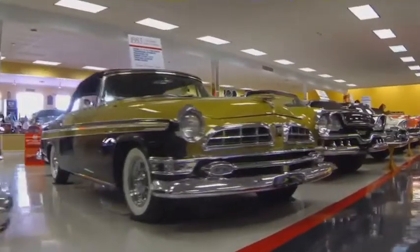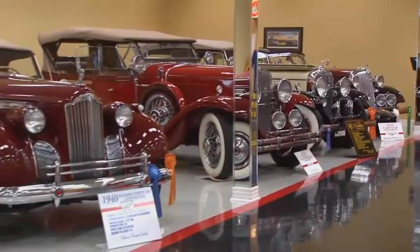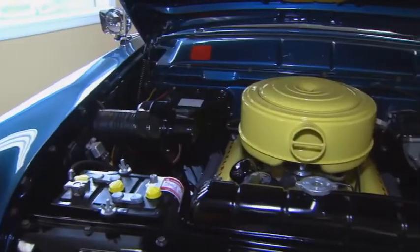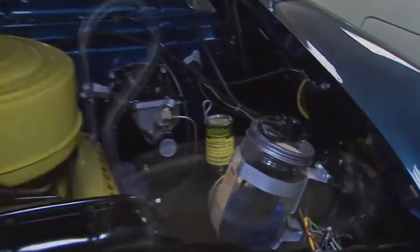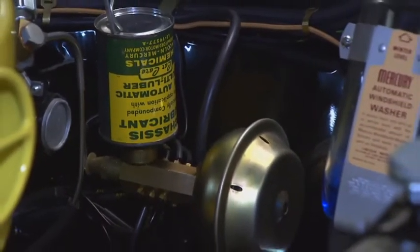There's a '55 Chrysler New Yorker here, the Thunderbird family, V12 Cadillac — we have a '29 and a '31 Cadillac here, a '40 Packard. We have a '55 Mercury and a '56 here, as well as a Lincoln that has an automatic chassis lubrication system. When the front end needed to be oiled, a light came on the dash — it's a can of oil with vacuum in front of it, and the lines all went to the necessary components on the front end.